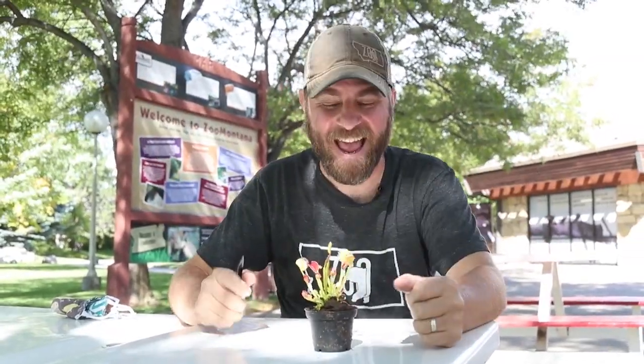Hey guys, Jeff the Nature Guy here at Zoo Montana on a beautiful summer day, and I want to introduce you to my newest — I'm going to say it — pet. Now, can plants be pets? I don't know, but I'm going to say it because this thing seems like it's more than a plant. It's weird. It's almost like it's got a life of its own. I'm talking about a Venus flytrap.